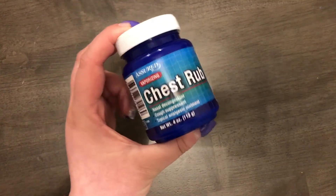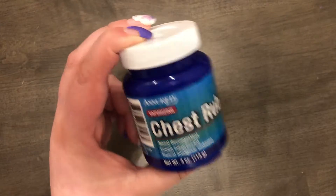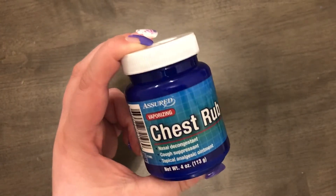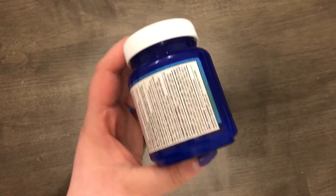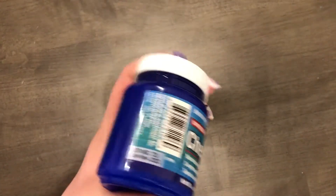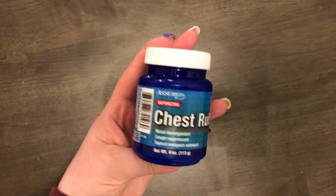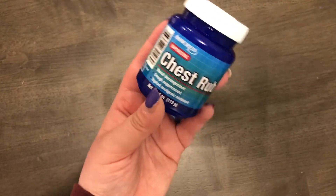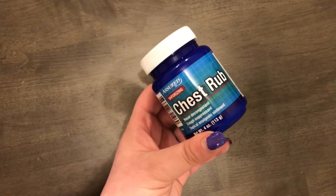This next item is not for my first aid kit but is first-aid related — it's Dollar Tree's version of Vicks VapoRub. You always need it when you don't have it, and last time we needed it, ours was really old with dust on it. So I got this to put in our medicine cabinet just in case.